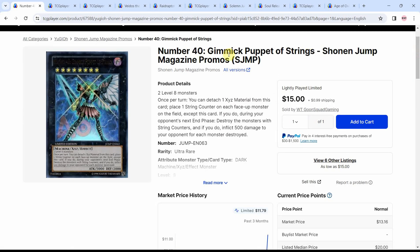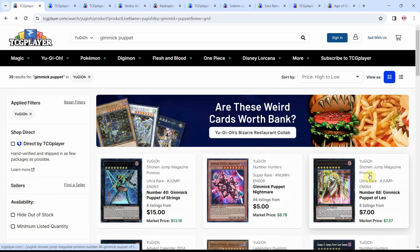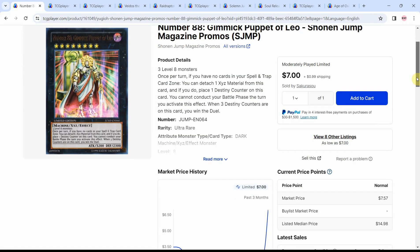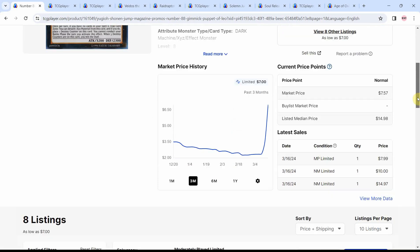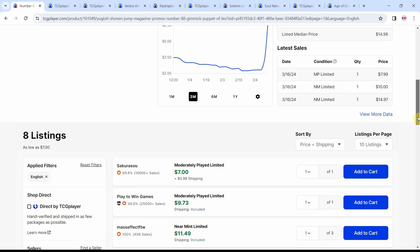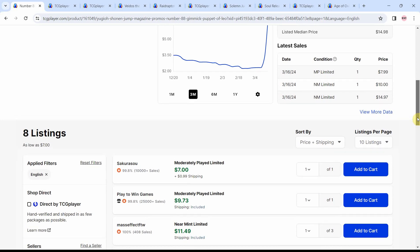I haven't really gone too deep into the archetype myself. I don't know how the exact FTK works — I just know that you can do it with the field spell. That brings me to Number 88, which I also know is used in the FTK. Just another shot up in price here — a card that was probably worth under $4, as we see $3.50, went all the way down to about $2, and is now all the way up to near $10.